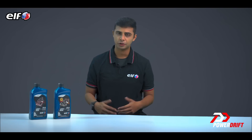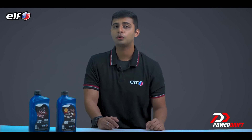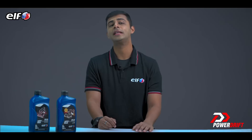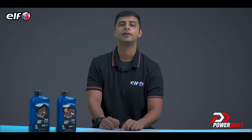That's why when motorcycle manufacturers recommend a grade for the engine, you should stick to it. So the next time you are out to buy engine oil, go ahead and give the Elf range of engine oils a shot and be impressed. Follow the link in the description to purchase your next bottle of Elf engine oil on Amazon.